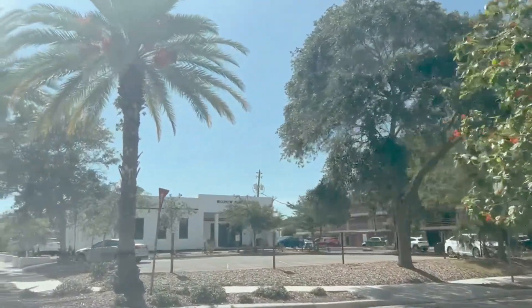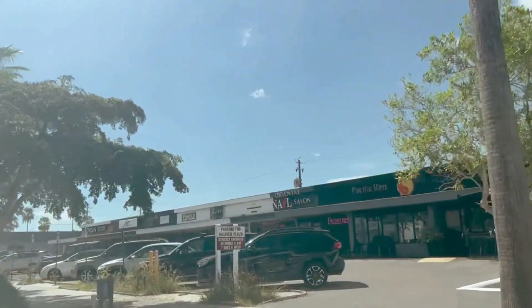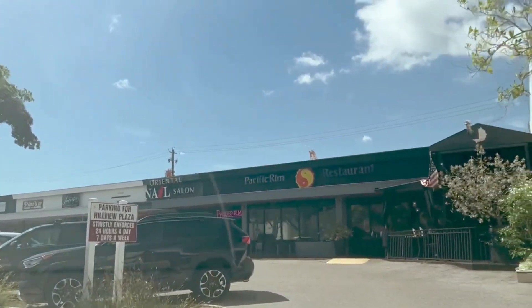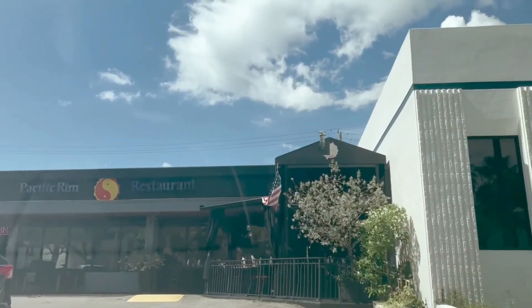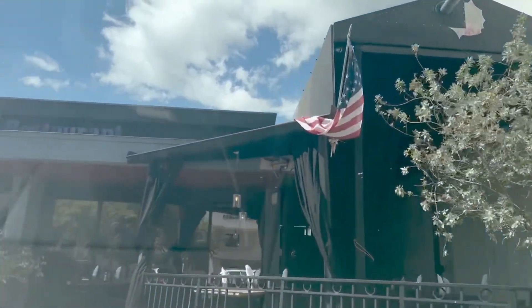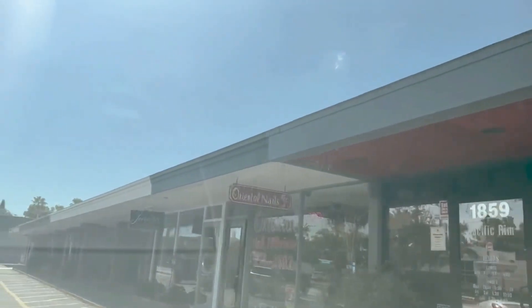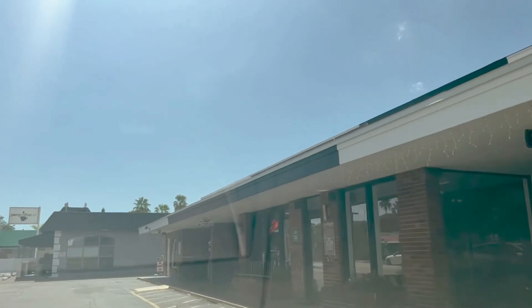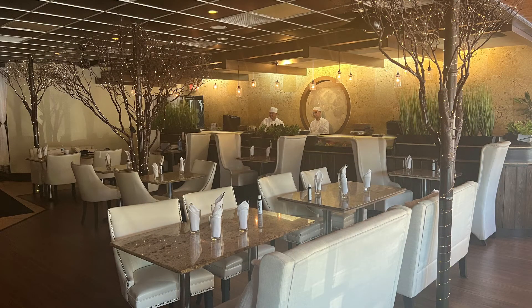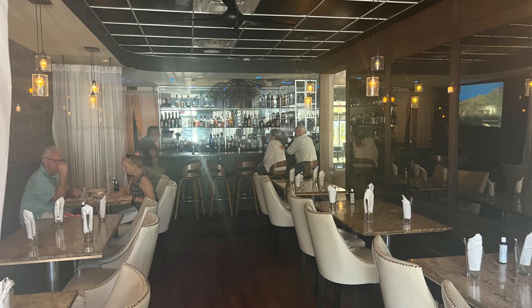We're coming down Hillview. Up here on the right is Pacific Rim. This is a fantastic restaurant that serves both Thai and sushi — open for lunch and dinner. They have a little outdoor patio, so you can dine outside. Great service, great selection, always good quality food. I'm going to show you a couple pics inside of Pacific Rim as well. This just shows you how organized and what great quality there is.